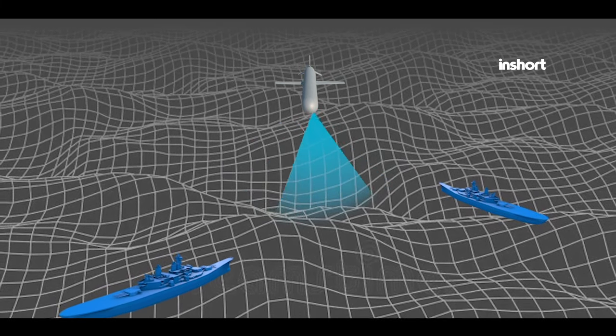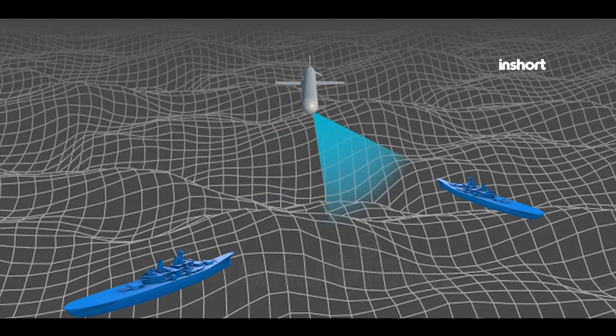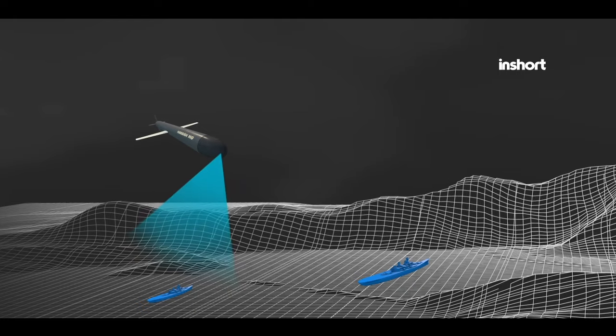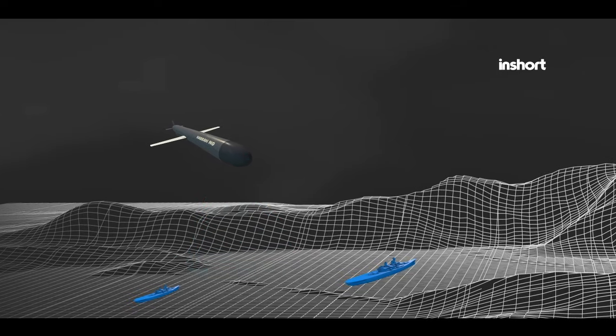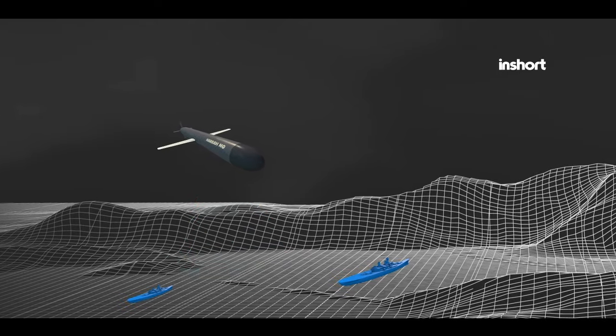In short, Pakistan's Harba cruise missile system emerges as a stealthy sentinel of the seas, embodying the nation's commitment to technological innovation and self-reliance in defense. With its impressive capabilities, range, and adaptability,